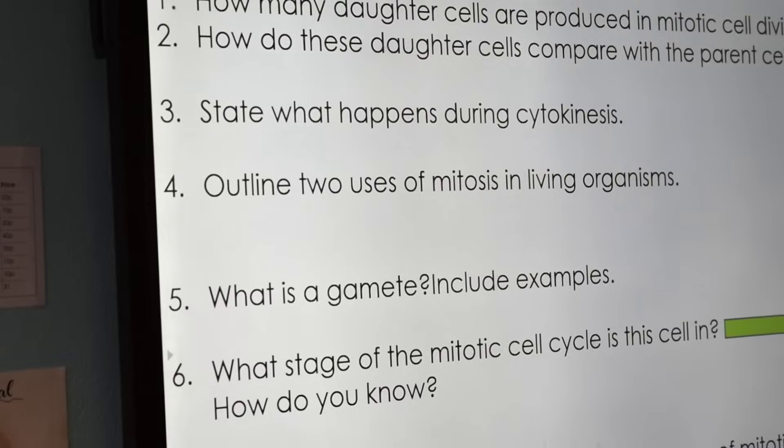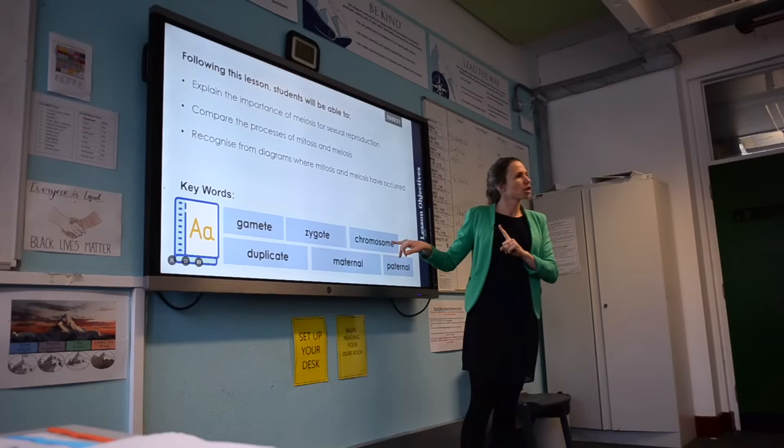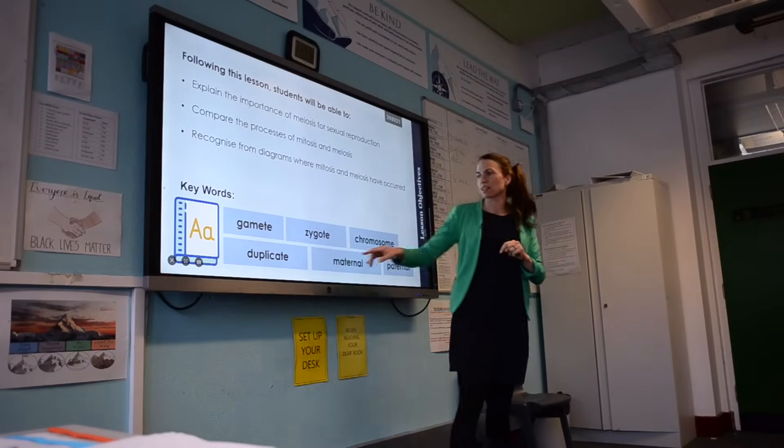There's also a huge amount of work that's been done around the practical resources and mapping out which practical skills need to be delivered at which points, which means you can focus those practical lessons on specific sections of the practical. This helps to streamline things and ensures that over the whole three years the class will get everything they need from different practicals across the year group.